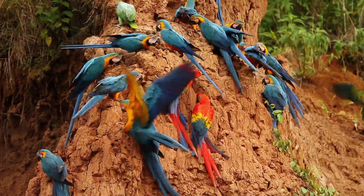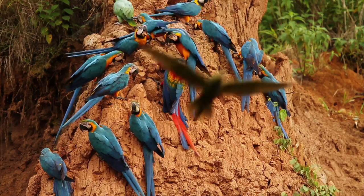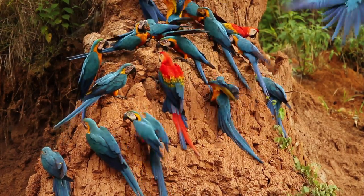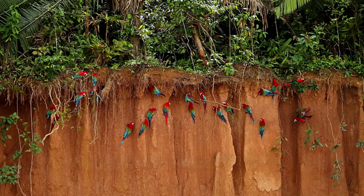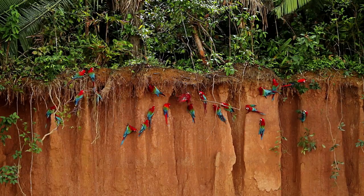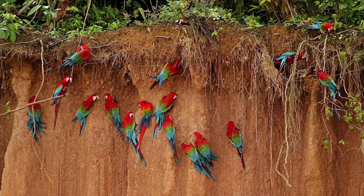The second theory suggests that eating clay allows the macaws and parrots to gain mineral supplements, such as calcium, iron, and in particular, sodium. It has been noted that birds tend to gather around sections of the colpa with a high concentration of this mineral.